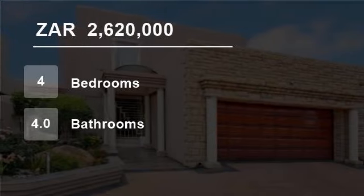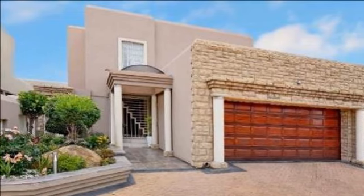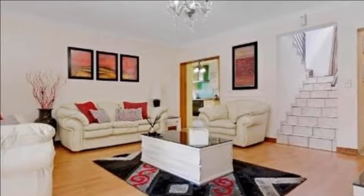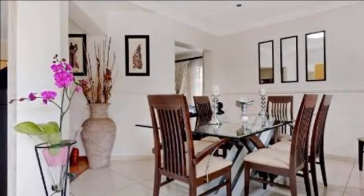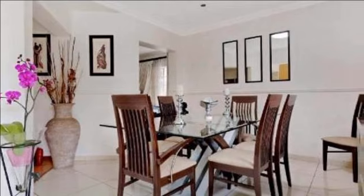Welcome to this four-bedroom house for sale in Maestal, Alberton, South Africa for R2,620,000. Ideally situated in a small complex of five, this gracious property is in a class of its own. It is well proportioned and immaculately maintained.